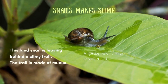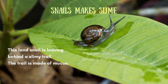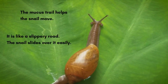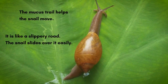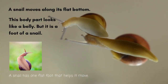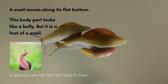This land snail is leaving behind a slimy trail. The trail is made of mucus. A garden snail creeps across a leaf. The mucus trail helps the snail move — it is like a slippery road. The snail slides over it easily. A snail moves along its flat bottom.